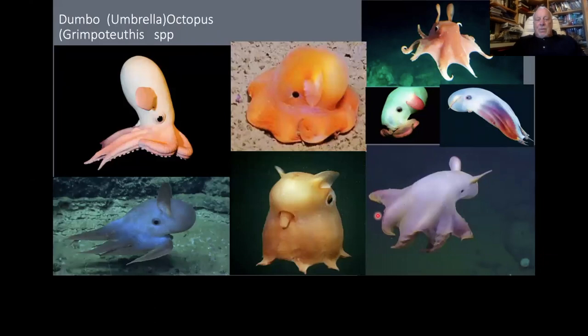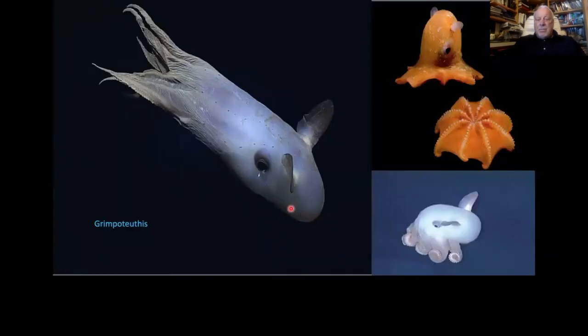Everyone's favorite — the dumbo octopus or umbrella octopus. There are lots of different species found in lots of different places — deep ocean or even on the bottom. They can swim like squid in a sense, very beautiful.